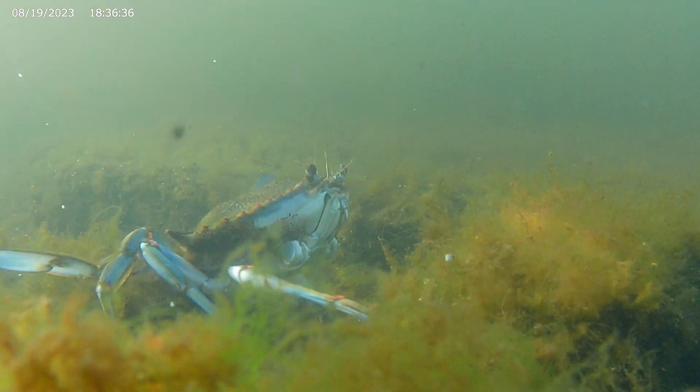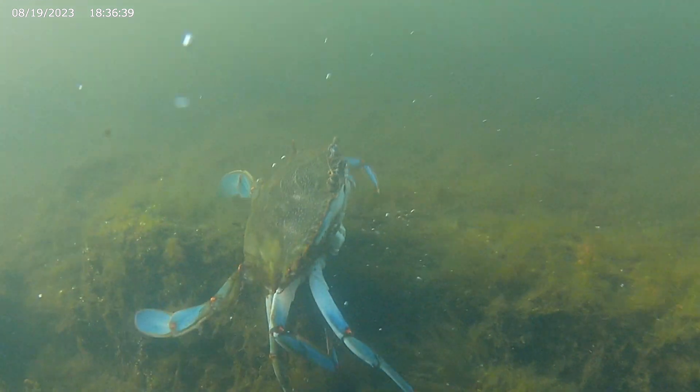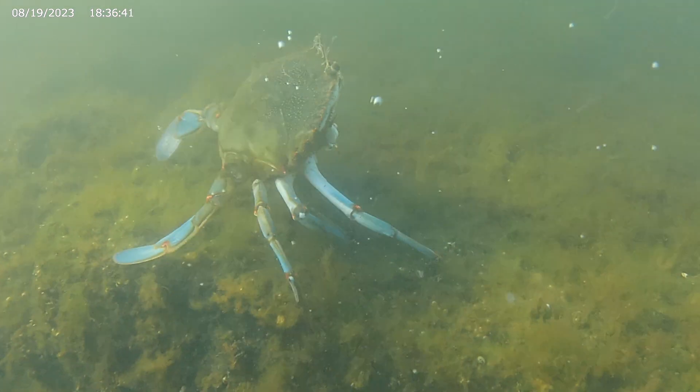When the limbs do grow back, they grow like the rest of the crab — not continuously, but in stages.